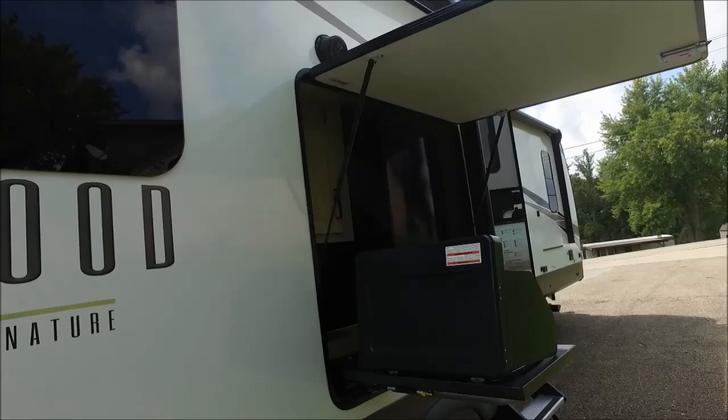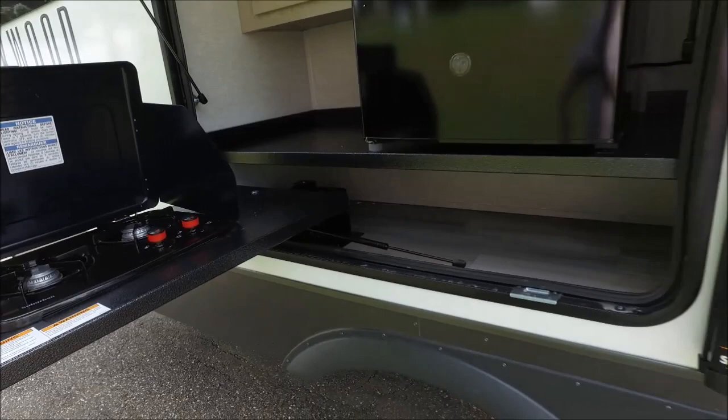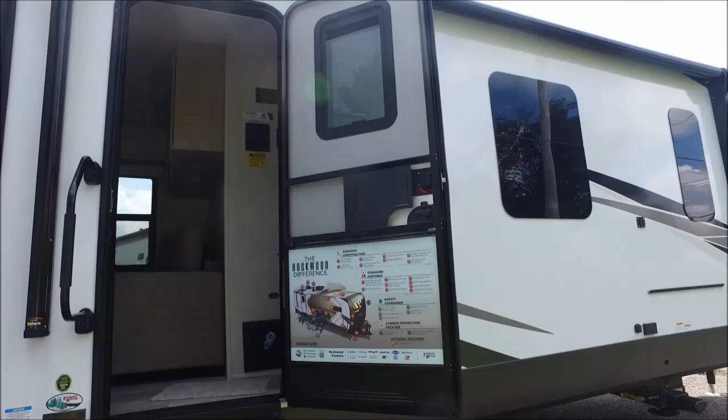On the rear side of the unit you have your hookup for the 50 amp power cord. On the very rear you have your rear ladder, prep for a backup camera, a 2 inch receiver, and a small spray port for the hose that was underneath your bedroom slide.